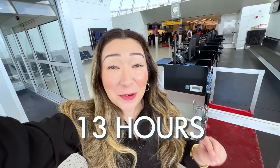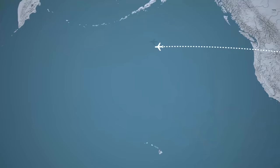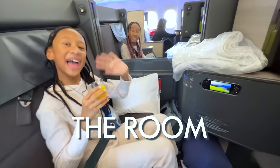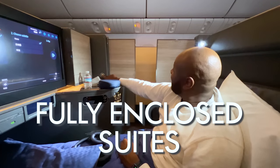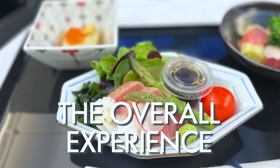Our family is about to fly nearly 13 hours from New York to Tokyo on ANA's business class. The business class product we're flying is called the Room, and a lot of people say it's even better than Qatar Airways Q Suite. We can't wait to take you along as we check out the service, the fully enclosed suites, the extra wide seat, the food, and the overall experience.